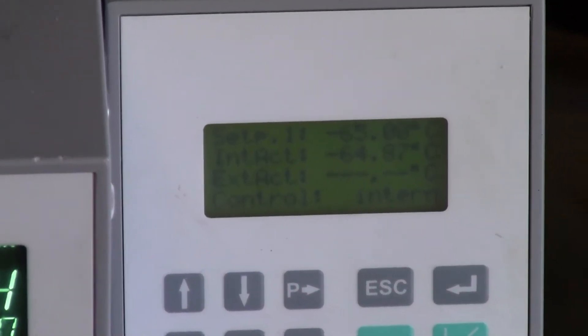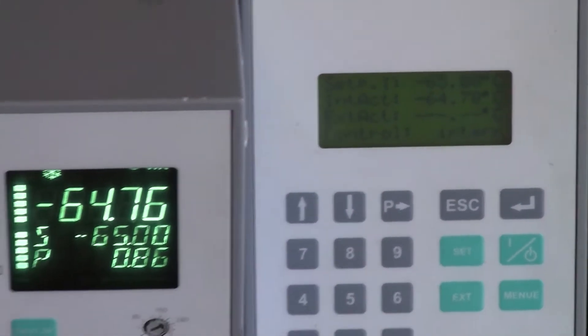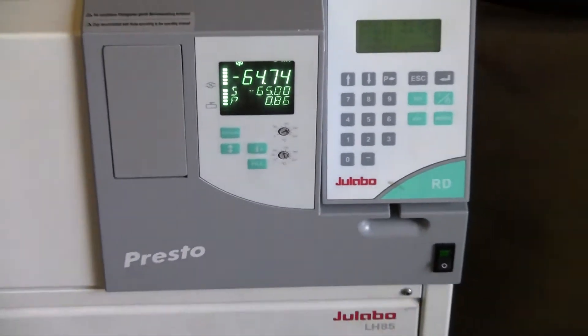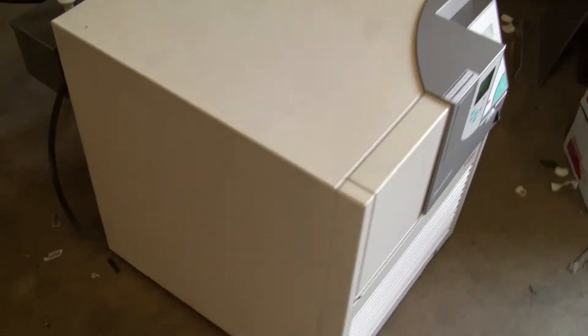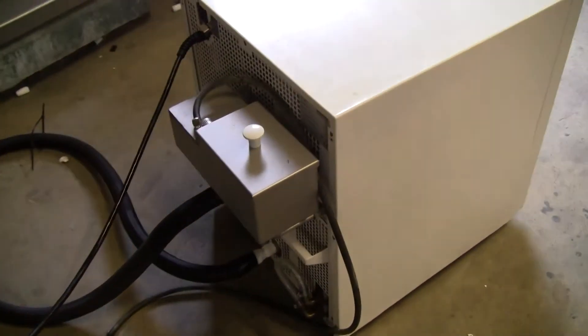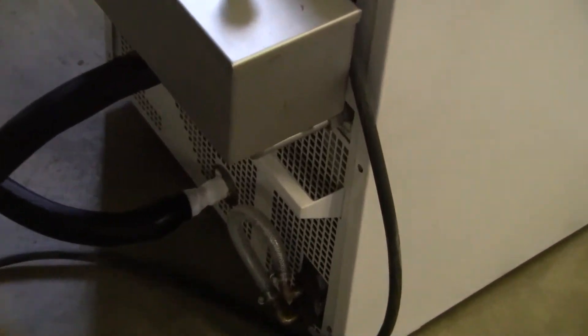We've set it at a set point of negative 65. Wonderful digital display. It's in excellent shape, ready to be deployed. You can see the icing of the coils in the back.